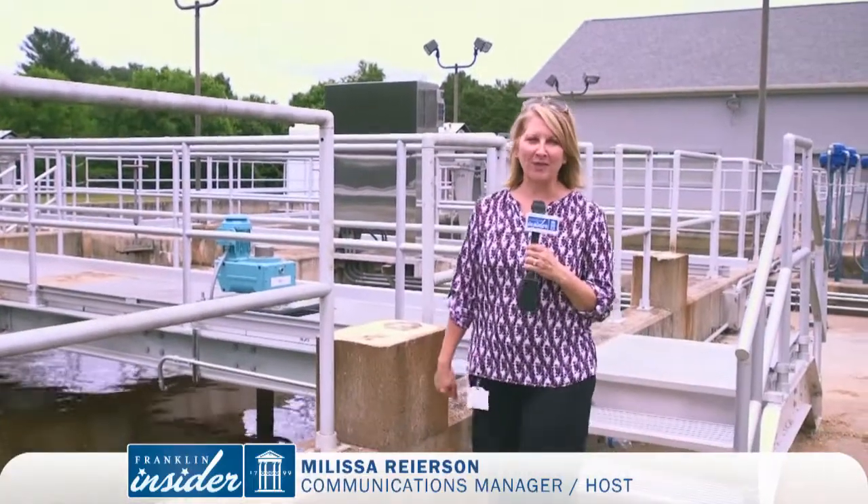Hi, I'm Melissa Ryerson with the Franklin Insider. We're here at the Franklin Water Treatment Plant where a major project was just completed and a lot of upgrades have taken place. Let's take a look inside.